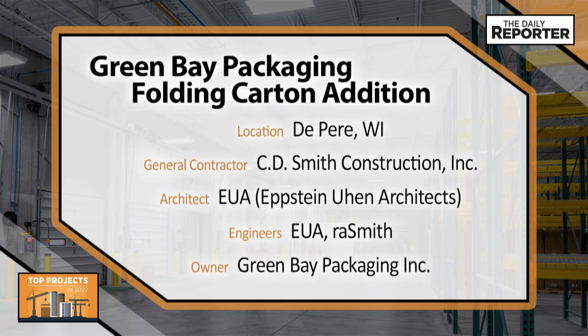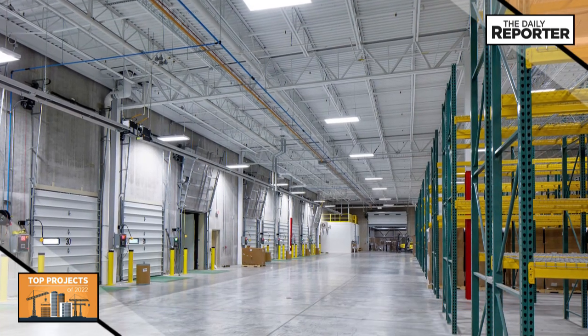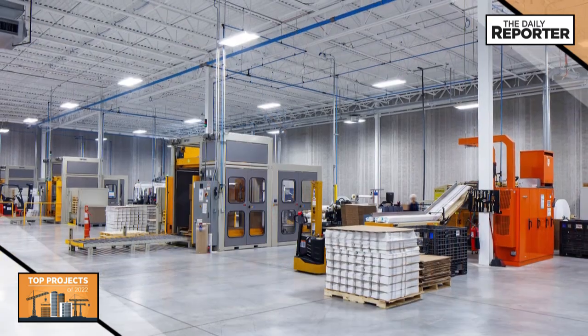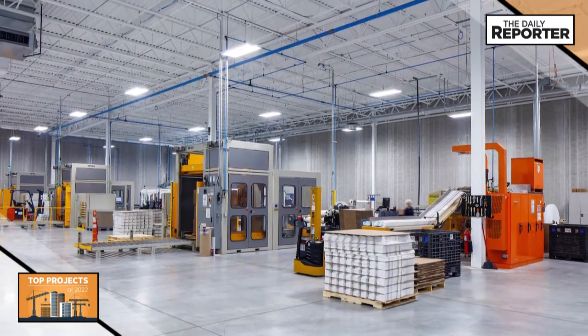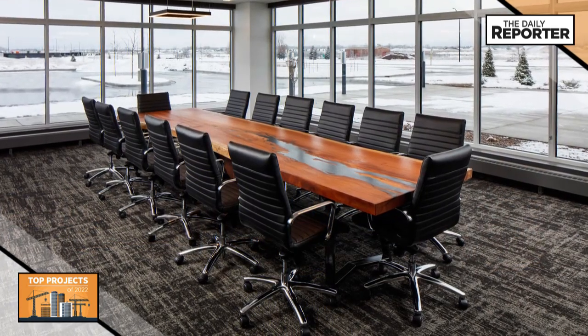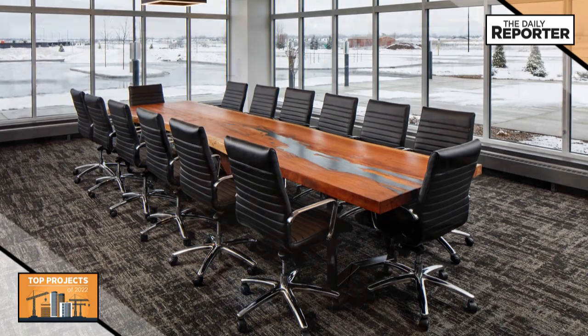This project not only added to the footprint of Green Bay Packaging's facilities, it also offers a cutting-edge industry workspace. The two primary goals were to increase production and storage capacity and to enhance the work environment. It features a climate-controlled environment and team member amenities to attract and retain the best and brightest in the trade.